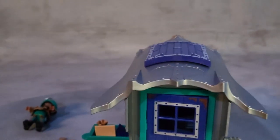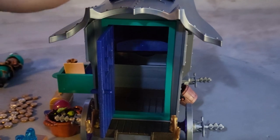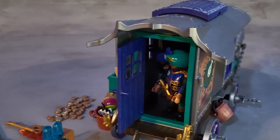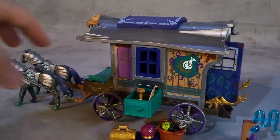The thing about the hidden feature is that when you open this door, there's no space inside because the hidden cannon is now inside the cabin. The character can stand in there, but that's pretty much all the space you get inside the cabin.